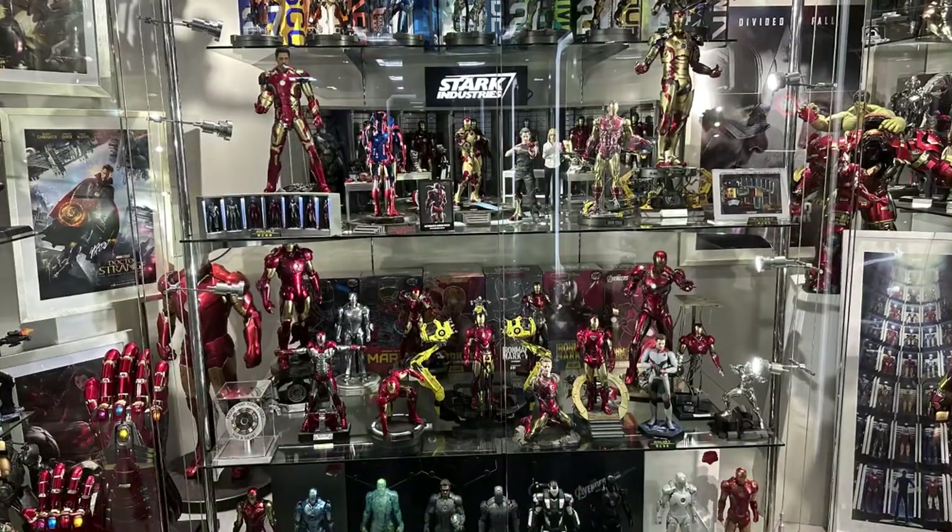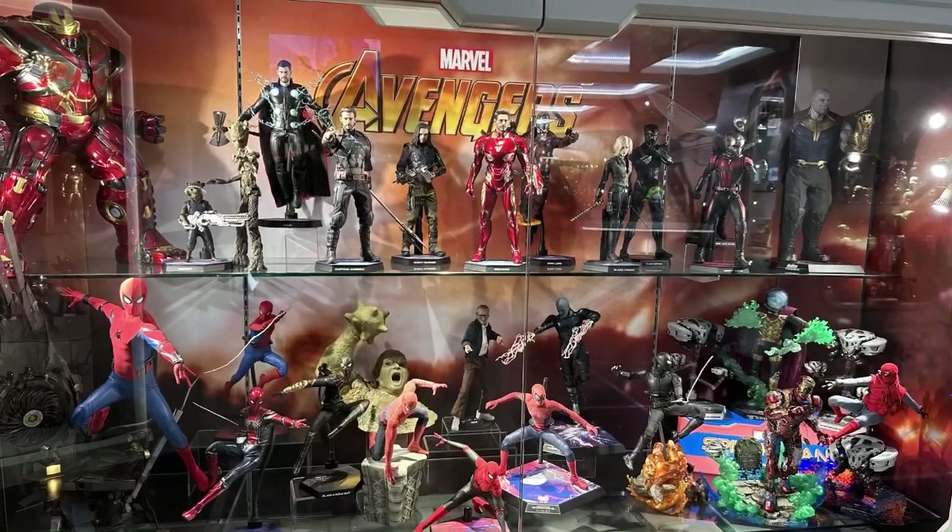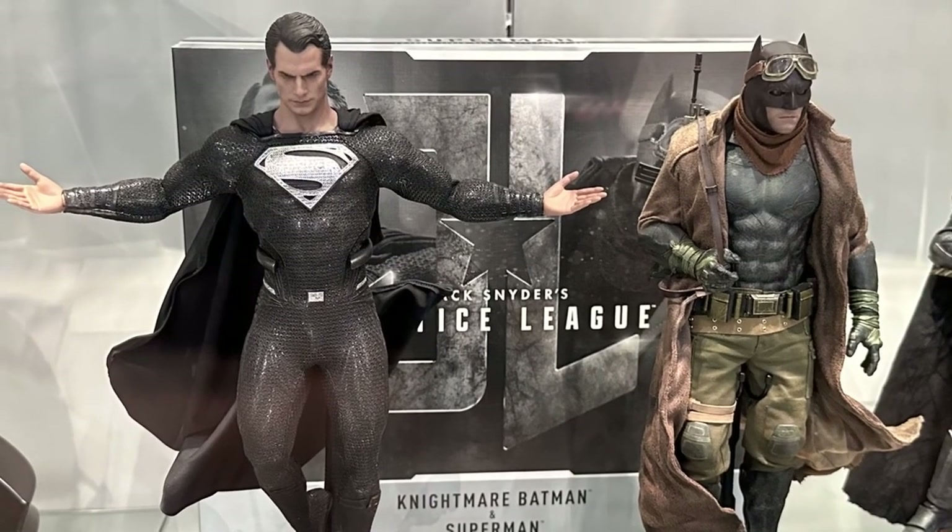So that's just a quick tour around the Hot Toys base. Always a wonderful display on show and worth taking a look. Thanks for watching and hope to see you next time.